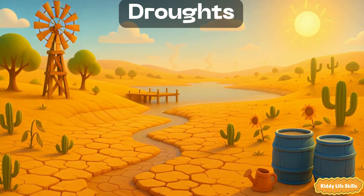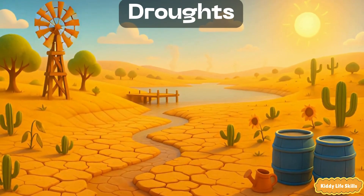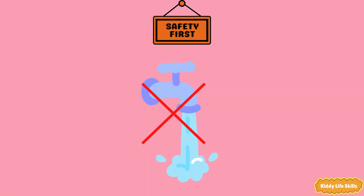Droughts. A drought is a long time with very little rain. Rivers shrink, soil cracks and plants get thirsty. Safety tip: save water, turn off taps tightly and use just what you need.